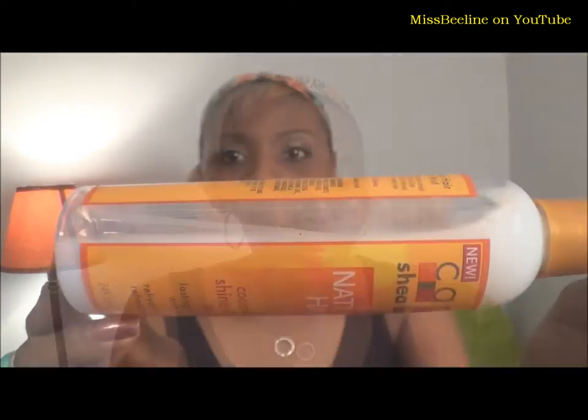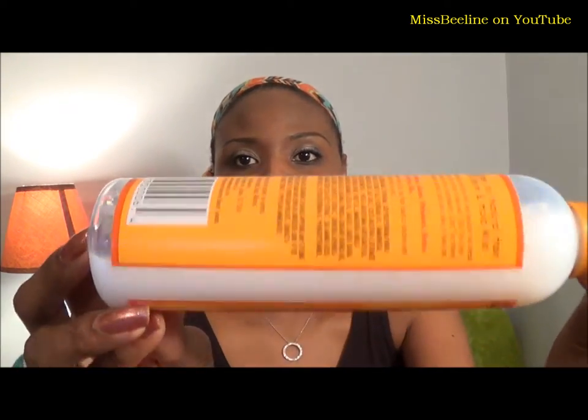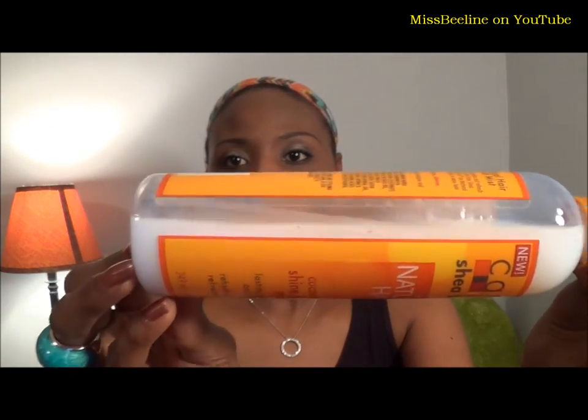I have used it at least five times. It looks kind of like breast milk or coconut milk — it even says that it is a coconut milk shine and hold mist. So coconut milk is a very good way to describe it. It is a liquid; it just looks and feels like white water.